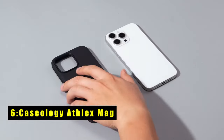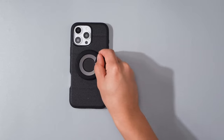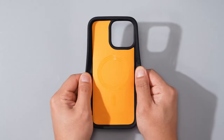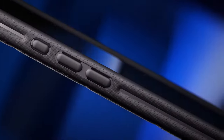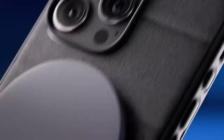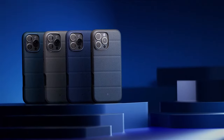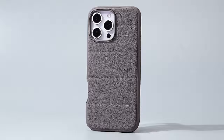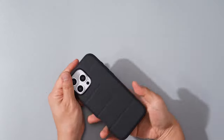At number 6 is the Caseology Athlex Mag. The Caseology Athlex Mag case for iPhone 16 Pro Max offers a perfect blend of style and protection. Featuring dual-layer construction and integrated drop-proof grip, it provides extra cushioning to safeguard your phone from drops and impacts. The ergonomic design with accent lines on the back ensures a comfortable and secure grip, while its sleek modern aesthetic adds a touch of luxury. Certified with military-grade protection, this case is also compatible with wireless charging and screen protectors. Designed in Irvine, California, the Athlex Mag is a top choice for those seeking both durability and elegance.